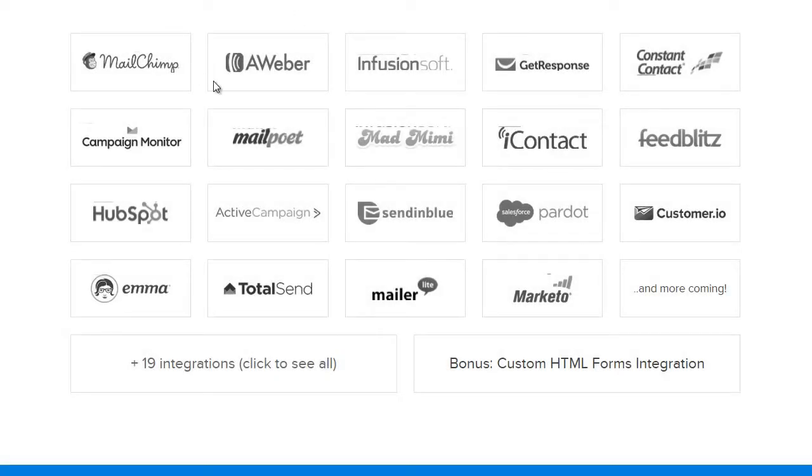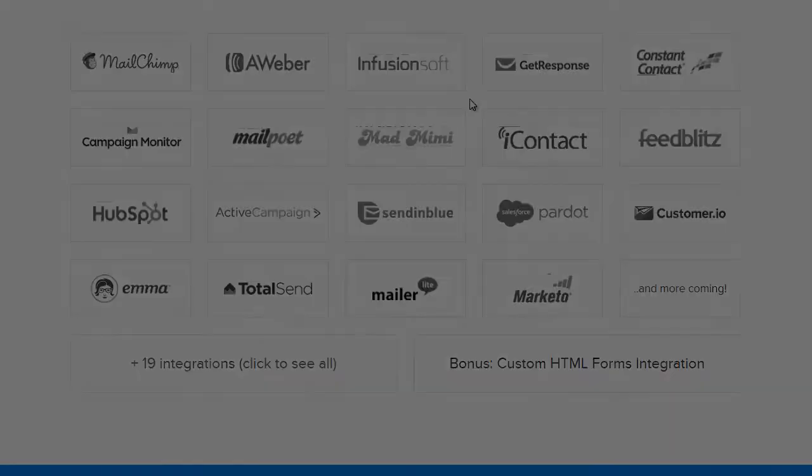We have integrations with all the major email marketing service providers such as Mailchimp, Aweber, Infusionsoft, Campaign Monitor, Constant Contact, and dozens more.